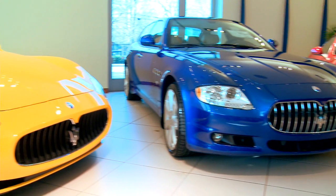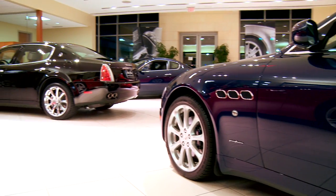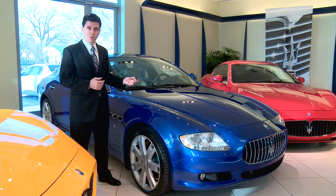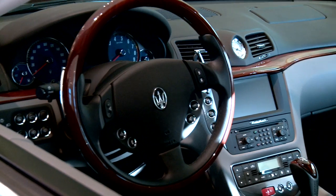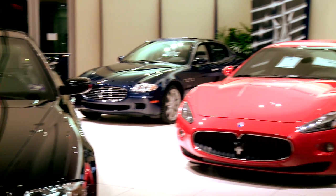Maserati has a rich racing history and carried that over into their road-going cars. They want to combine racing and luxury into the Quattroporte S and their two-door, the Gran Turismo — much faster performance for the weekend car rather than the daily driver.